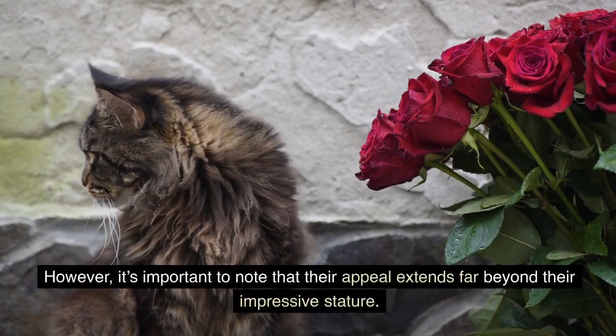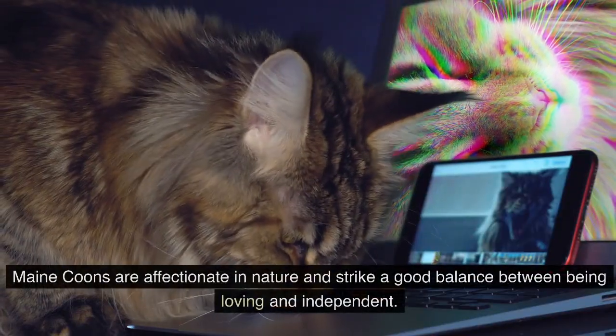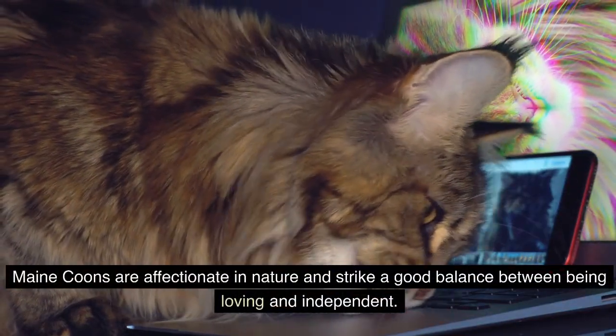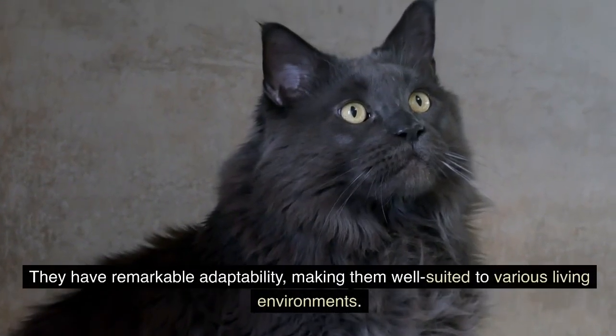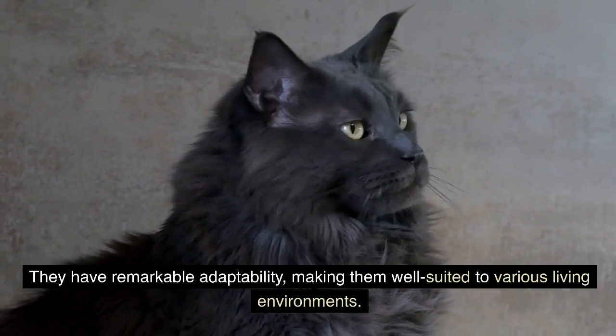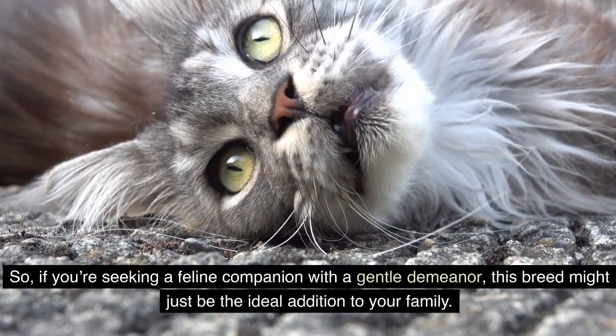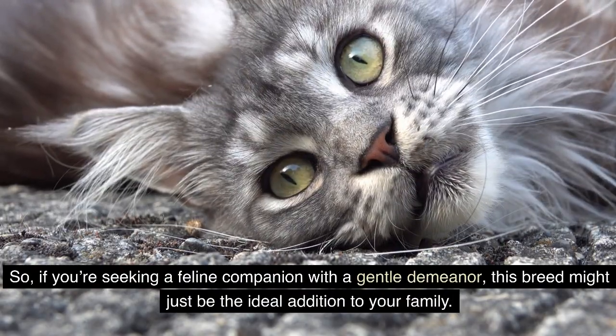However, it is important to note that their appeal extends far beyond their impressive stature. Maine Coons are affectionate in nature and strike a good balance between being loving and independent. They have remarkable adaptability, making them well-suited to various living environments. So if you are seeking a feline companion with a gentle demeanor, this breed might just be the ideal addition to your family.